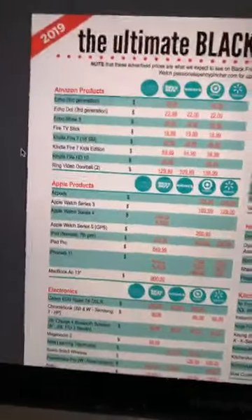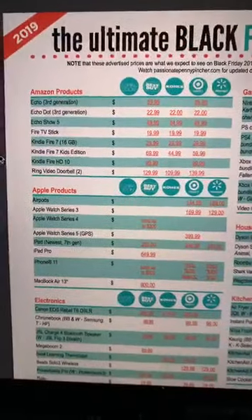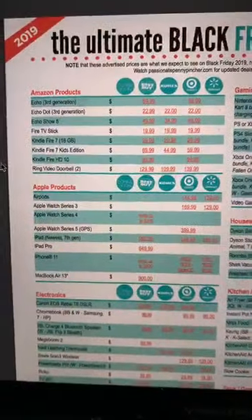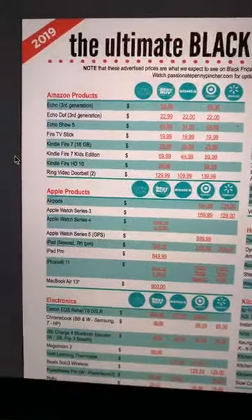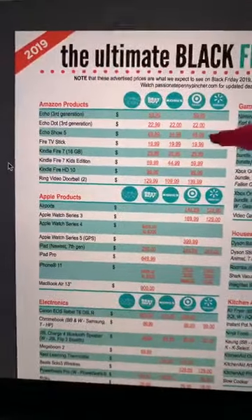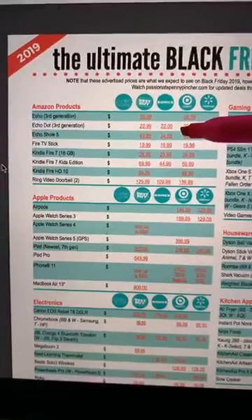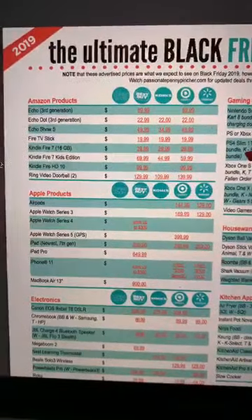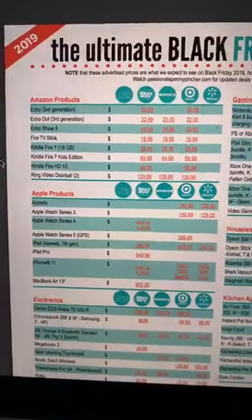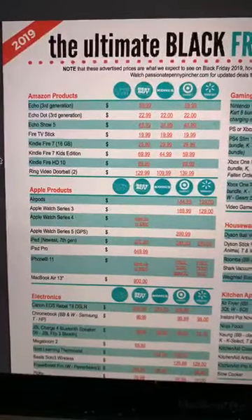Let's talk through these deals. Can y'all see this? Let me get you real close. So if you look at these Echo deals right here, the deal I want you to notice of all those deals is going to be the Echo Show 5 over at Kohl's. It's going to be $34.99. It's $49.99 everywhere else, so it's a way better deal at Kohl's — crazy how much cheaper it is. That's an awesome deal you definitely want to watch for.